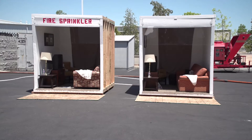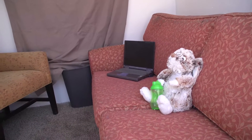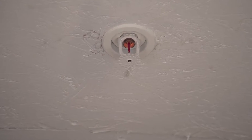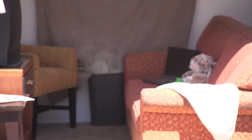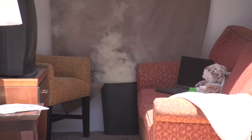Here are two virtually identical rooms, eight by eight feet, furnished with the same furniture and accessories. The only difference is that the room on the left is fitted with a single home fire sprinkler on the ceiling. We're going to set both of these rooms on fire, beginning with the one without the sprinkler.